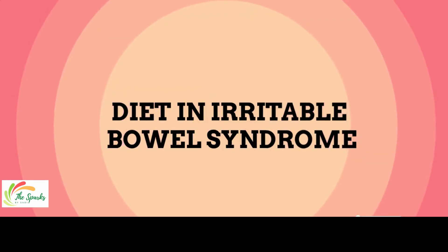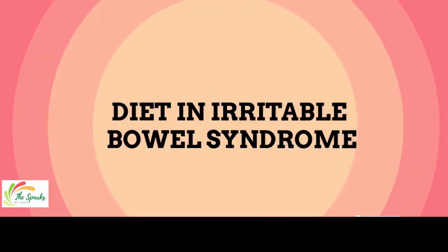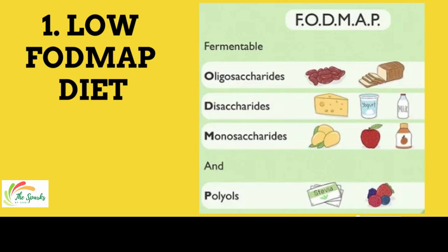Now we will talk about our main topic: what should we eat in IBS? A low FODMAP diet is recommended in Irritable Bowel Syndrome. FODMAP stands for fermented oligosaccharides, disaccharides, monosaccharides, and polyols. FODMAPs are carbohydrates that are difficult for the intestines to digest. These carbs pull more water into the bowel and increase gas, leading to bloating, pain, and diarrhea after eating these foods.